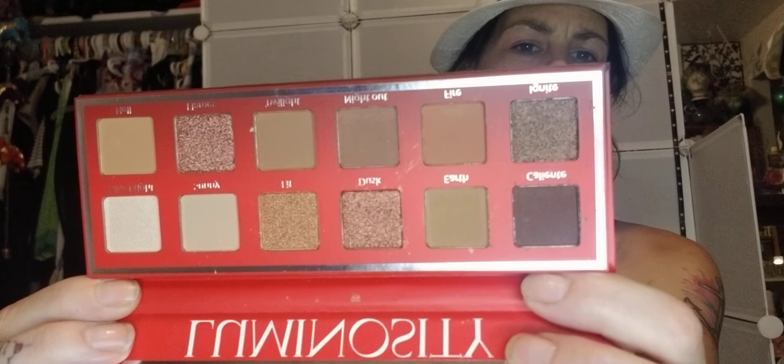Last but not least, I got a full-size palette from a company I've never heard of before called Trend Beauty. The palette is called Luminosity. The eye makeup looks are endless thanks to this eyeshadow palette with a whopping 12 shades in mattes — mix and match these colors for both daytime and nighttime looks. Take your look from day to night by adding some shimmer to your eyelids. Full size and it's $12.50.